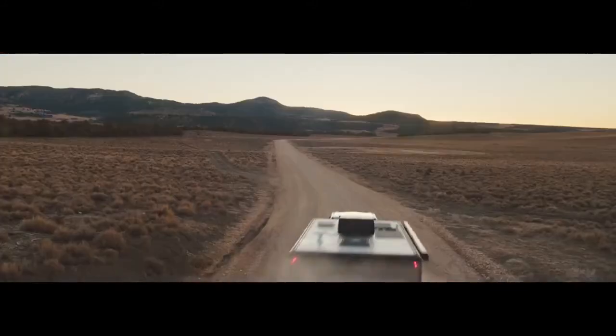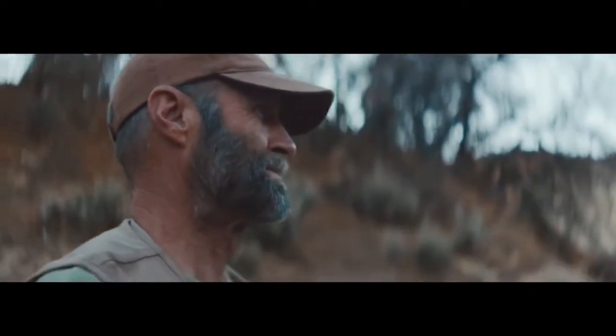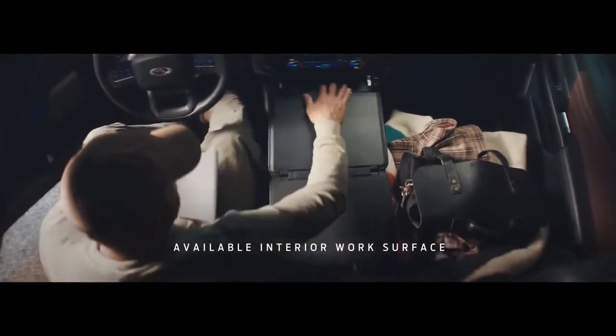Whether you're at the work site or off-site, the new F-150 helps you work smarter by converting to a mobile office when you need it. With a stowable shifter and a fold-flat console, you can get the job done from anywhere.